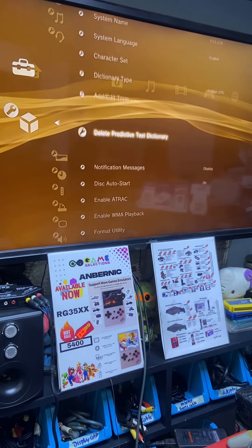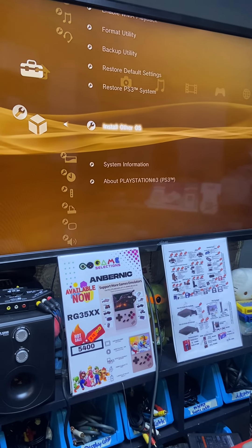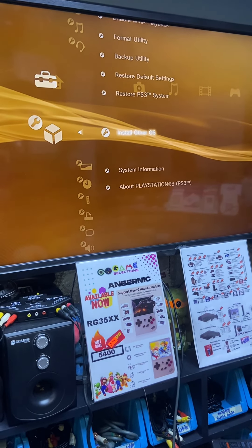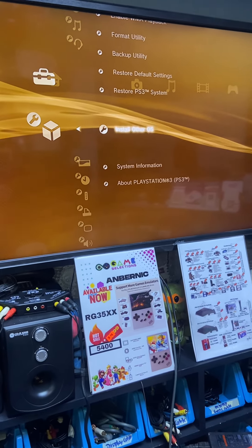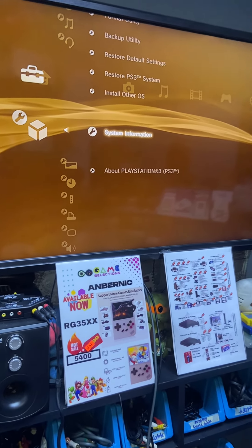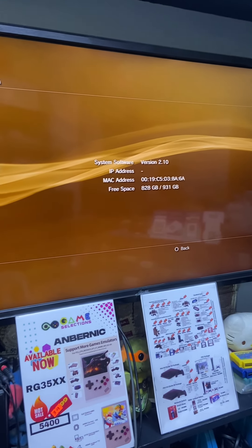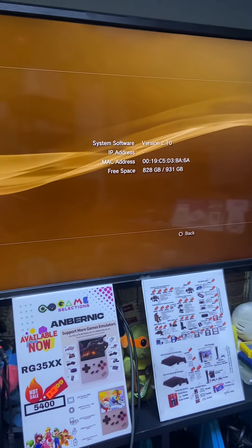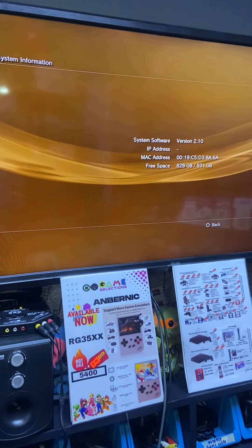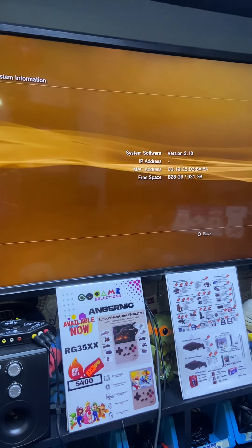Under system information, this one still has the 'Install Other OS' option — the one that caused controversy before, and Sony paid some customers after removing it in a later version. It's version 2.10 — a very low version. We've already changed the hard drive to one terabyte. Stay tuned as we do the custom firmware next.